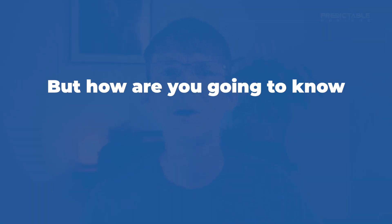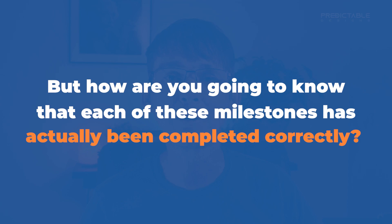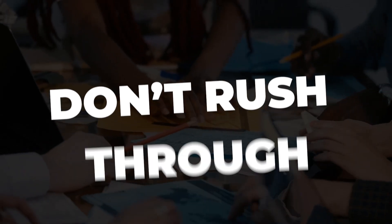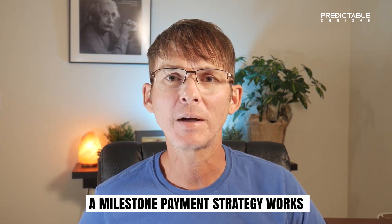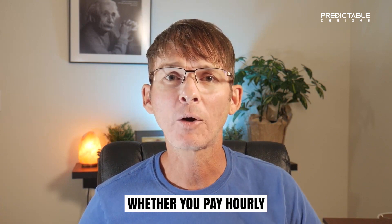But how are you going to know that each milestone has actually been completed correctly? The key to using this payment strategy correctly is to be absolutely sure each milestone is correct before making payment and proceeding to the next. Do not rush through this process. To do this correctly, you really need to have another independent developer evaluate the work of your primary developer. Paying on a milestone basis is really the safest and best method of payment for both you and the developer, and it also lowers the risk of non-payment for the freelancer.